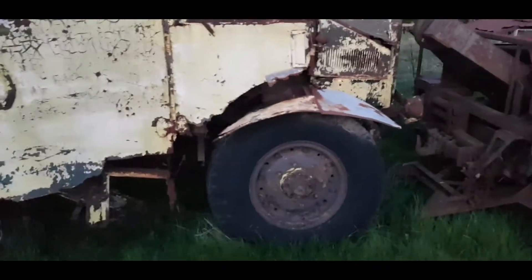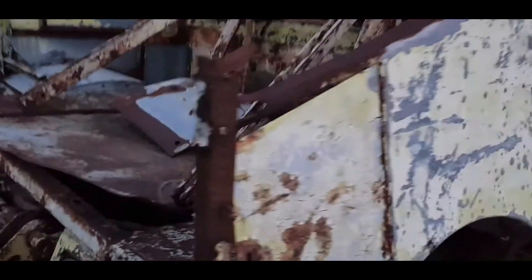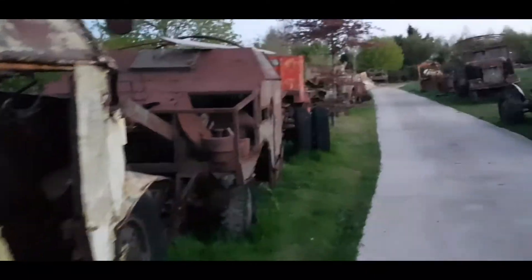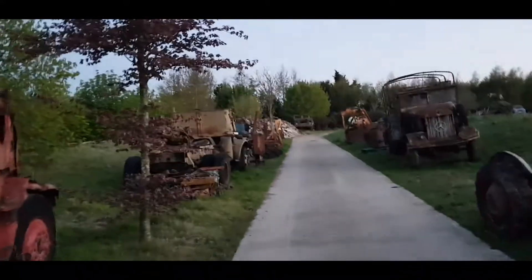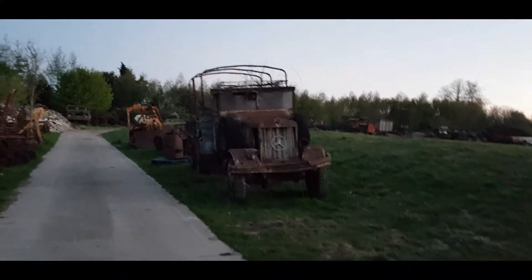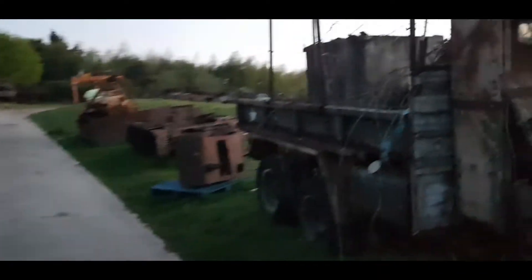What a beauty - absolute beauty. Start walking back up. This guy shows some of his stuff at the War and Peace show as well. The Indiana Jones truck - not a lot of people could say they've seen the original Indiana Jones truck. I'm going to walk back over here and take some photos.